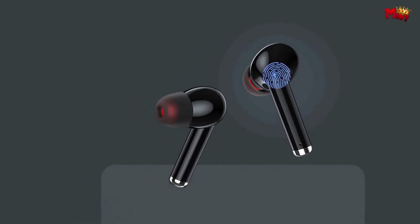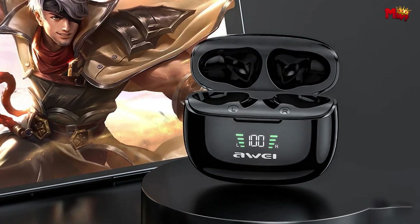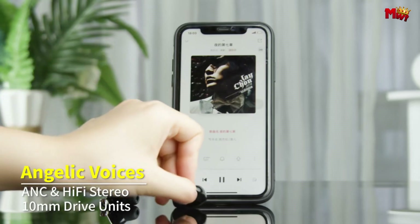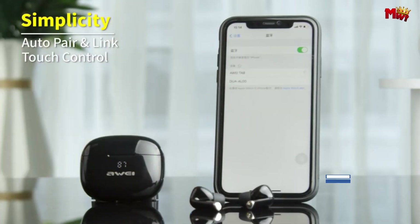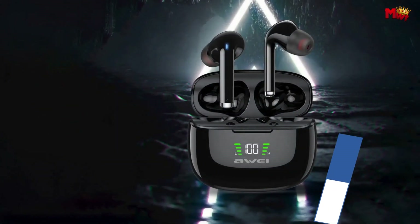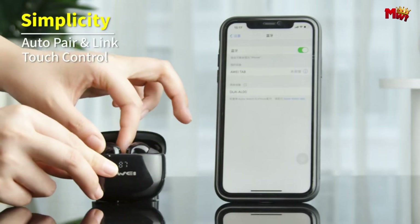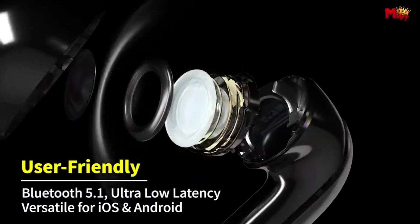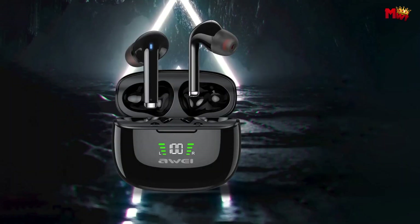Equipped with 10mm drive units, these earbuds deliver immersive hi-fi sound, bringing your favorite audio to life with richer details and deeper bass. With a sufficient battery life of up to 40 hours of uninterrupted playback, you can enjoy your music and calls all day long without worry. The real-time digital display lets you always know the power status of your earbuds. And with an IPX5 waterproof rating, you can conquer any weather without fear of damage.